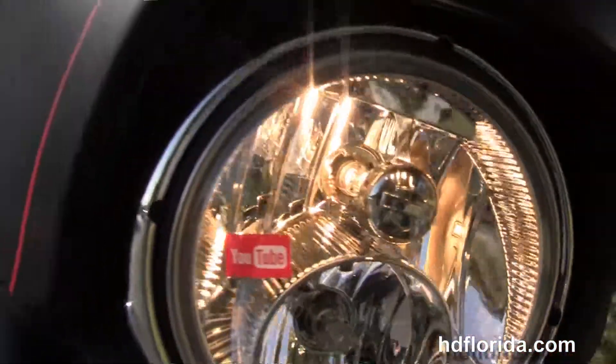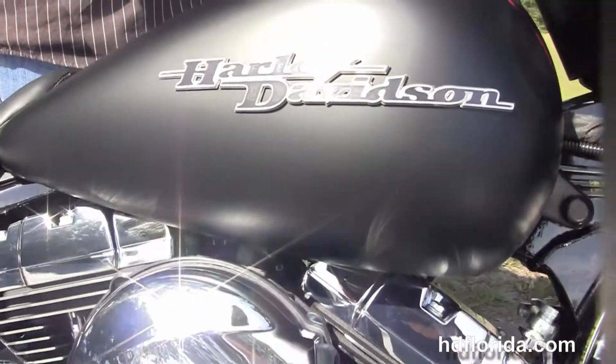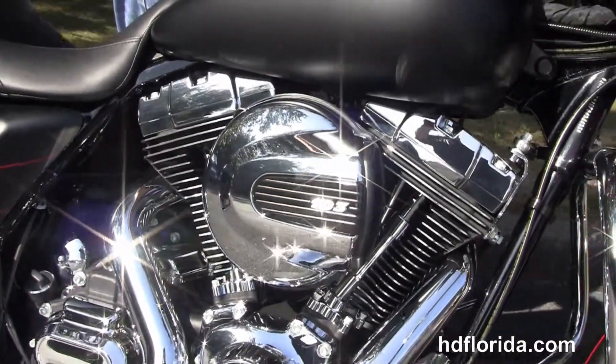This bike has hydraulic clutch, factory reflex linked brakes, ABS, security and cruise control — all standard. It has a twin halogen headlamp out front and a slipstream air-reduced head buffering for the rider.